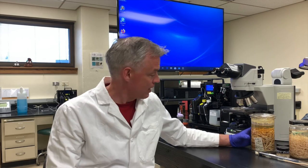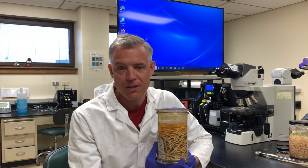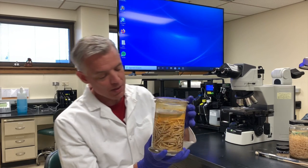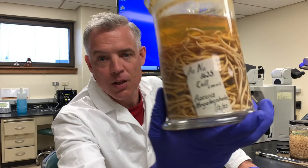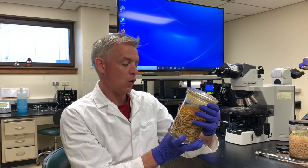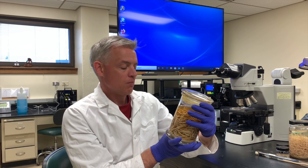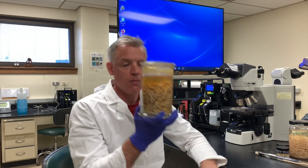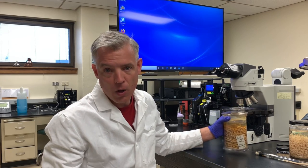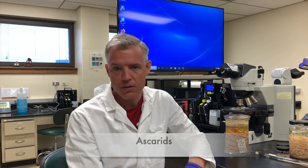So let's look at some worms here. I have a jar — we have a fabulous collection of parasites here at the University of Kentucky, probably millions of worms in this collection, and this one is particularly special. It's a collection of worms from 1923. These worms all came from one colt, one foal, six months old, dated January 2nd, 1923. So one foal had all these worms. These are what we call roundworms, large roundworms, or ascarids — another name for these.